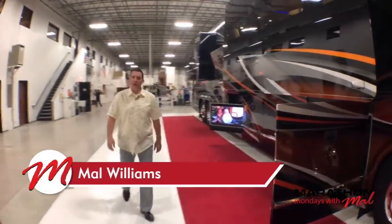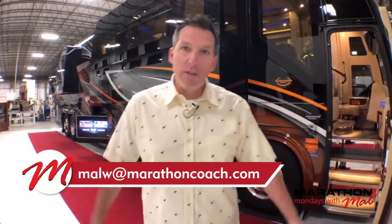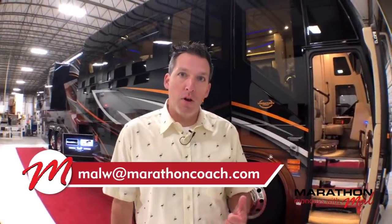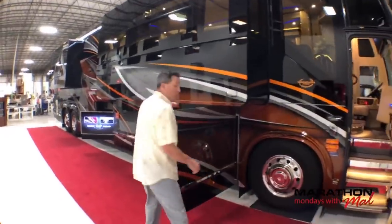Good morning everyone, welcome to Marathon Mondays with Mal. It's Coach 1241 this morning. We're going to look at pre-owned Marathon Coach 1241, a beautiful 2016 quad slide. I had this open earlier to show you — for many of you who know, the storage in an H3 from Marathon is phenomenal.